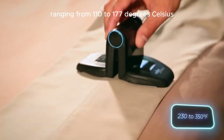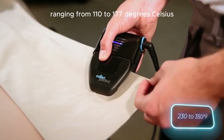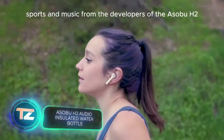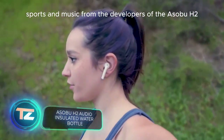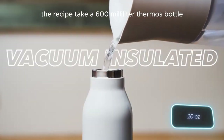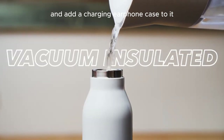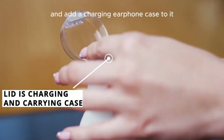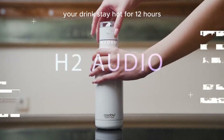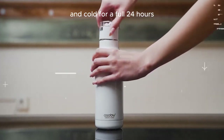Here's an interesting blend of tech, sports, and music from the developers of the Asobu H2. The recipe: take a 600-milliliter thermos bottle and add a charging earphone case to it. With this double-wall design, your drinks stay hot for 12 hours and cold for a full 24 hours.